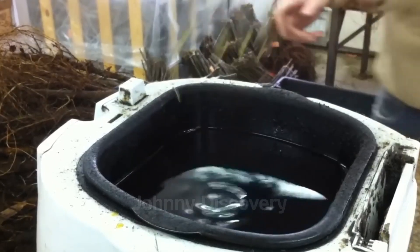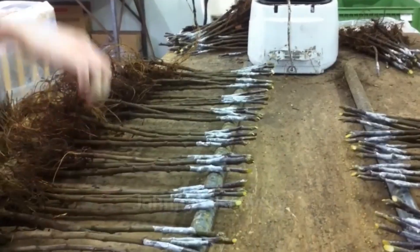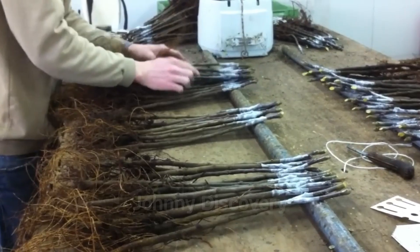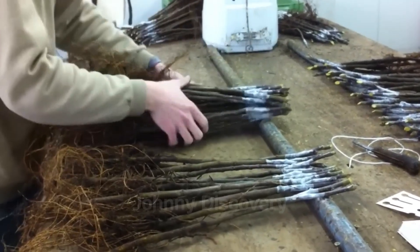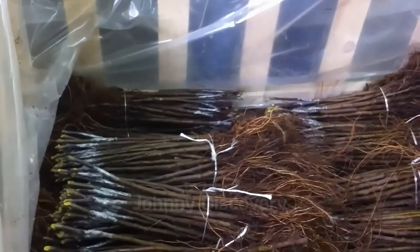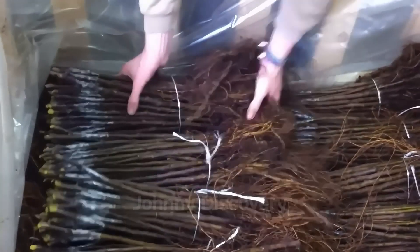To preserve the branches during transport, each one is meticulously wrapped in protective wax, allowing them to be shipped or stored safely until they're needed. Next, the grafted seedlings are temporarily placed in storage, waiting for the ideal planting season to arrive.